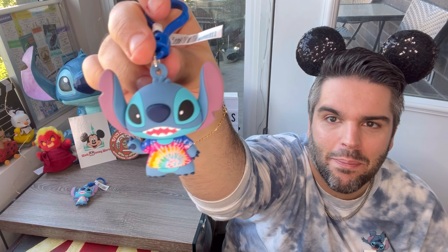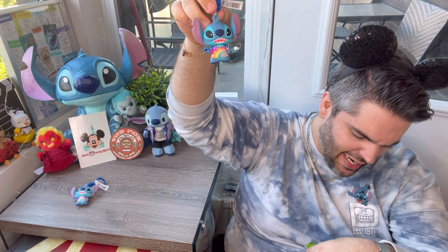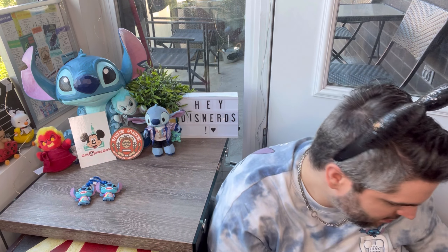Onto bag number two. They actually say it's 1960s tie-dye — I thought it was just hippie or whatever, but 1960s Stitch. So we got a duplicate already. Think positive, think positive. Now we're on to bag number three.